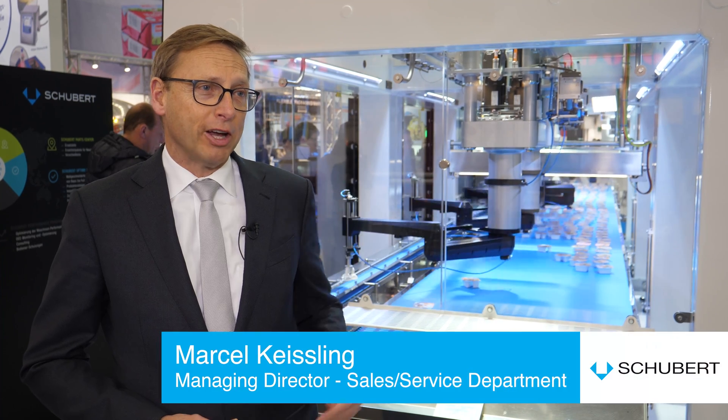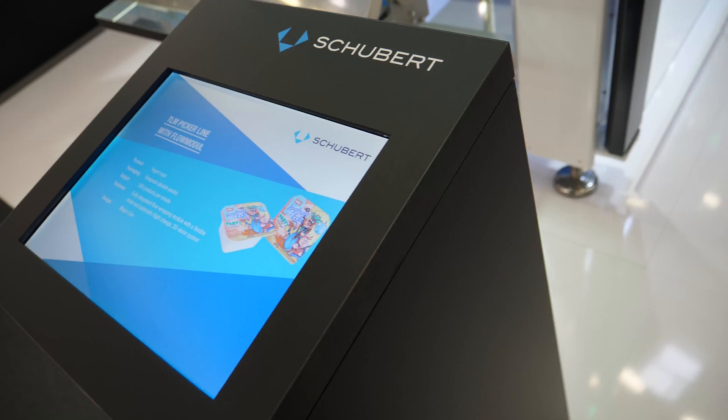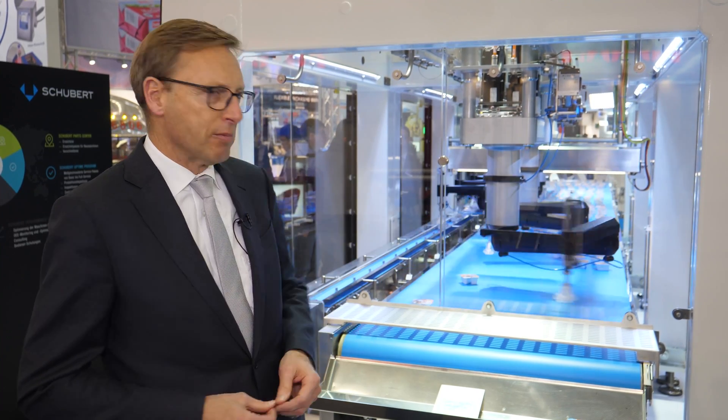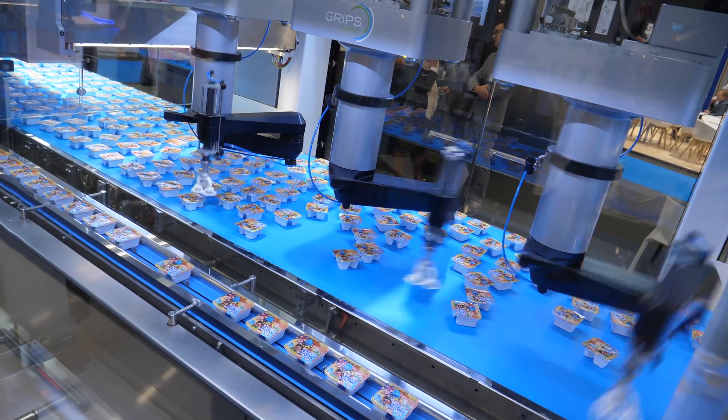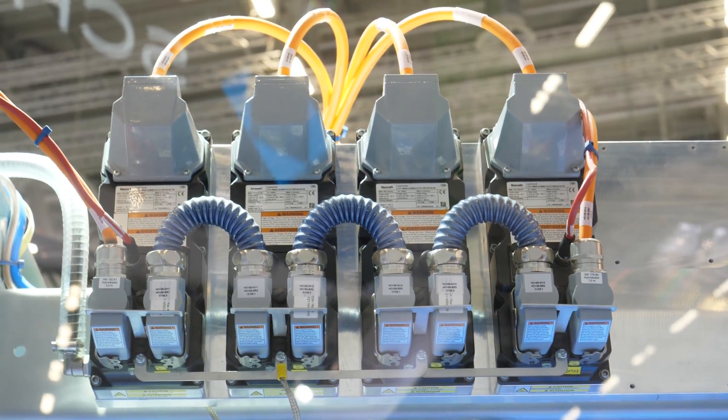Here at the show, the integrated flow module with the F4 picker line is the highlight of the trade show. The flow module is a flow wrapping device which is integrated into our modular machine concept. As you can see, the layout is a modular design with individual frames. The F4 robot is built in.